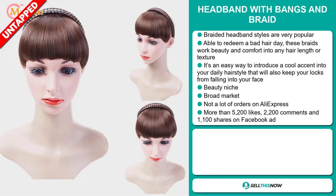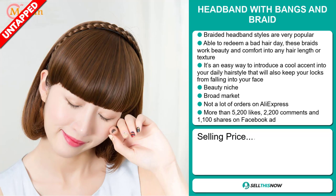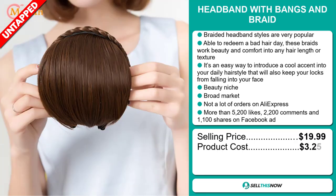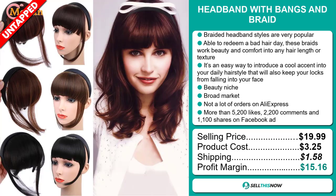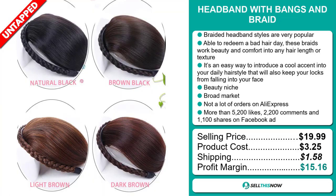The selling price of the headband with bangs and braid is just under $20, whereas the product cost is only $3.25. Shipping will set you back $1.58, so you're looking at a good profit margin of $15.16. Sell this now.